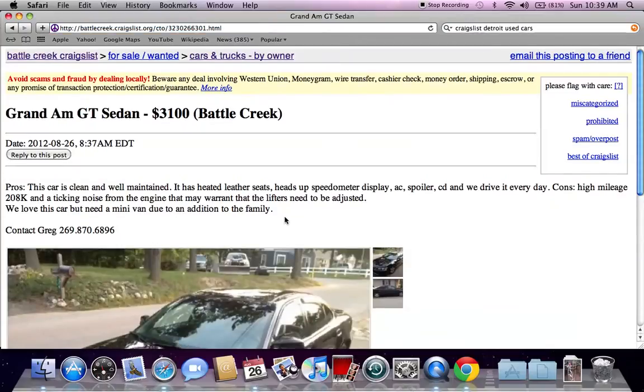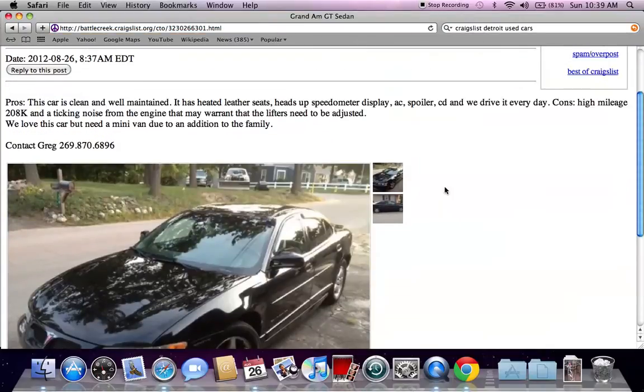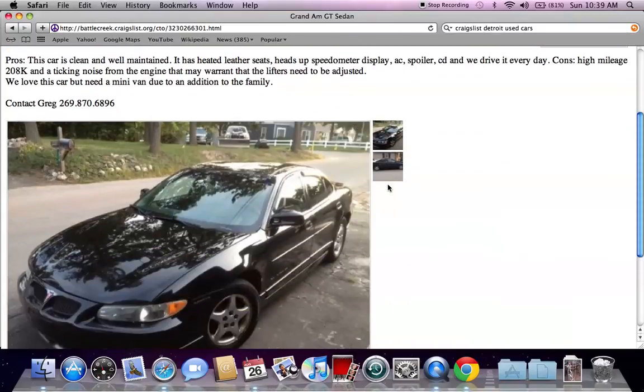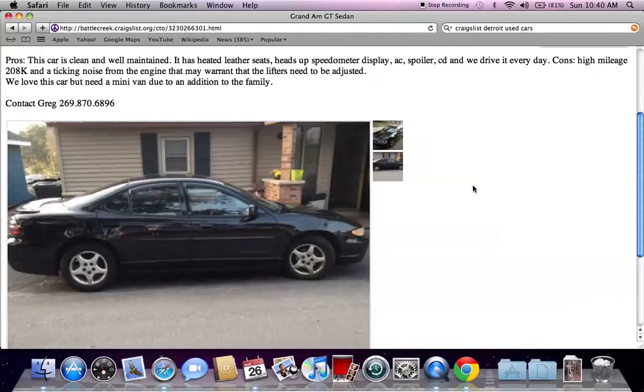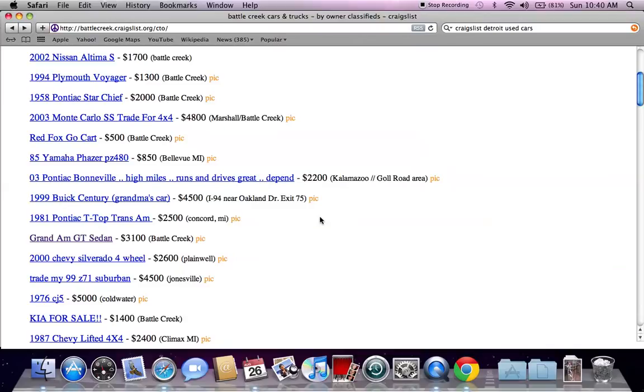So here's a Grand Am GT for $3,100 that looks to be in pretty good shape. Something I suggest everybody do on Craigslist is read the entire classified ad and make certain that everything's okay. Like this one says it has high mileage and there's a ticking noise from the engine, so obviously that could lead to more money being put into this car.